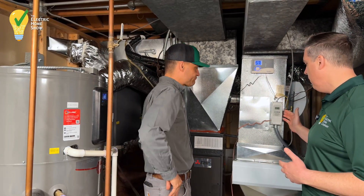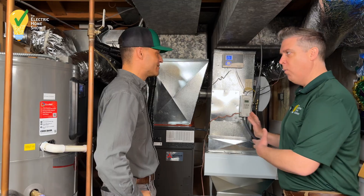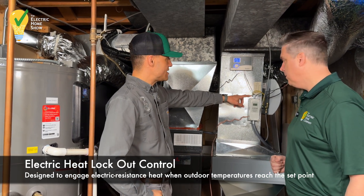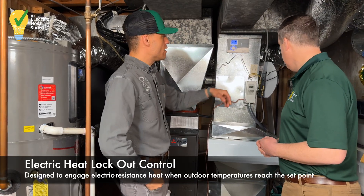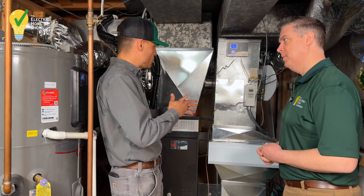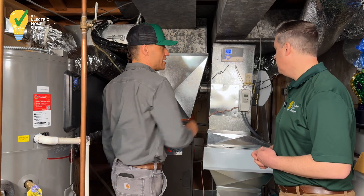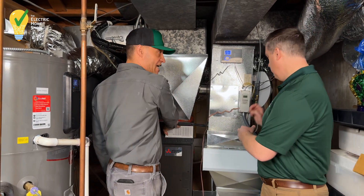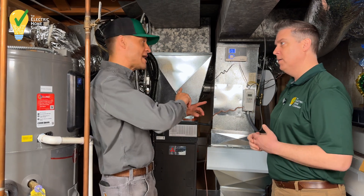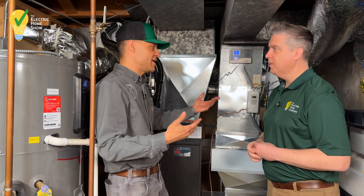We were talking about the electric resistance backup — this is the electric heat lockout control. This is wired in tandem with the internal controls of the air handler, and it has its own outside sensor. It can be programmed based on the client. If they find they're comfortable with just the heat pump down to a certain temperature, they can program this to kick on the electric heat at that temperature using the outside sensor. So if it's 10 degrees Fahrenheit outside, you can set this to 10 degrees and it switches over and gives you that extra heat at that temperature.